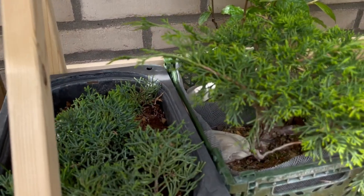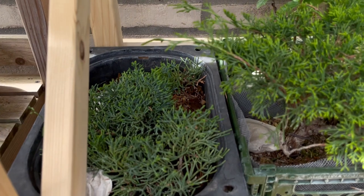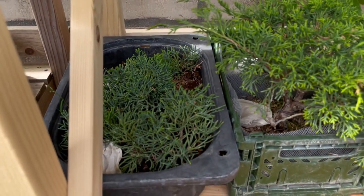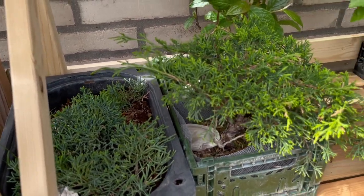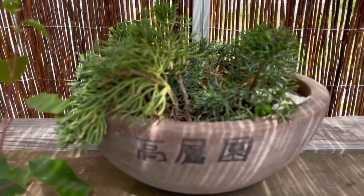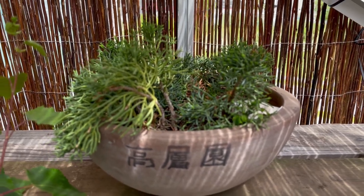I also have some cuttings here that have rooted from previous bonsai stylings — juniper cuttings. I am really glad that they are thriving here on the bonsai balcony. Those are also bonsai cuttings with roots.